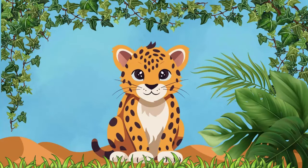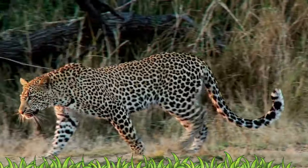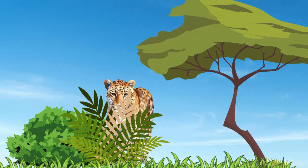Leopards! Sneaky and stealthy, leopards are the masters of camouflage! With their spotted coats, they blend seamlessly into the shadows of the African bush, making them excellent hunters!